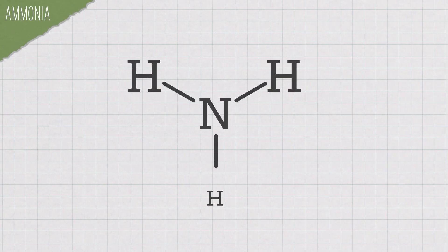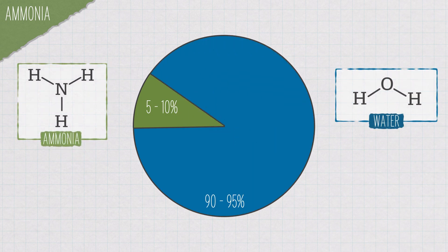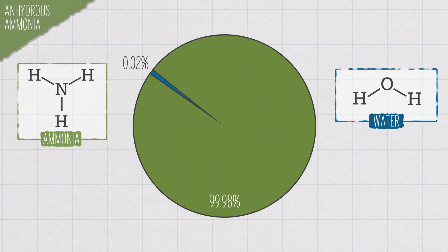You're probably familiar with household ammonia in things like glass cleaner. At the molecular level, ammonia is a nitrogen with three hydrogens stuck to it, and it's normally found solubilized in water. It's typically about 90 to 95% water and 5 to 10% ammonia in your typical household ammonia. But in anhydrous ammonia, that ratio is very different, usually about 99.98% ammonia and just a little bit of water.